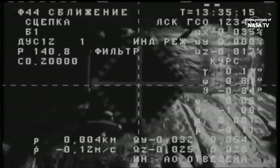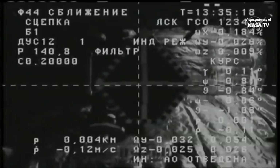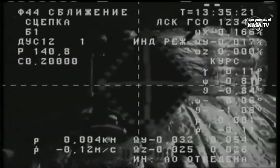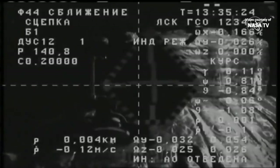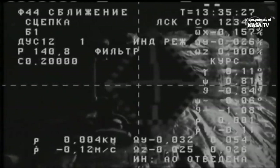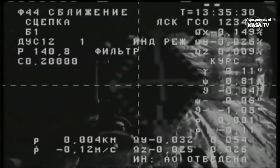Contact confirmed and capture confirmed at 4:35 a.m. Central Time, 5:35 a.m. Eastern Time, as the International Space Station and Progress 74 were flying 261 statute miles over the Yellow Sea east of Shanghai.